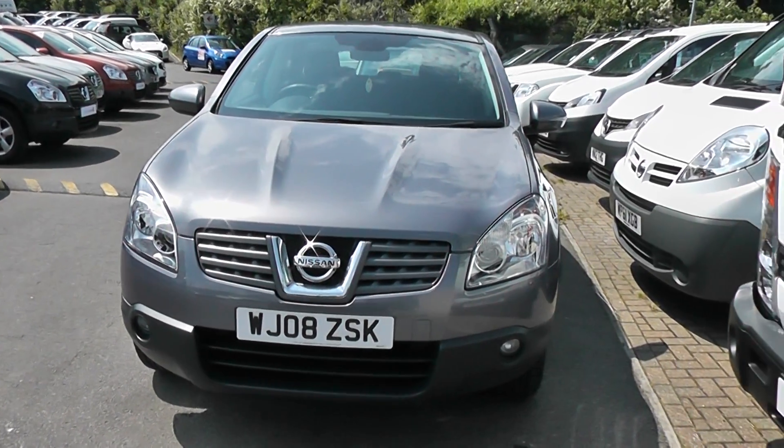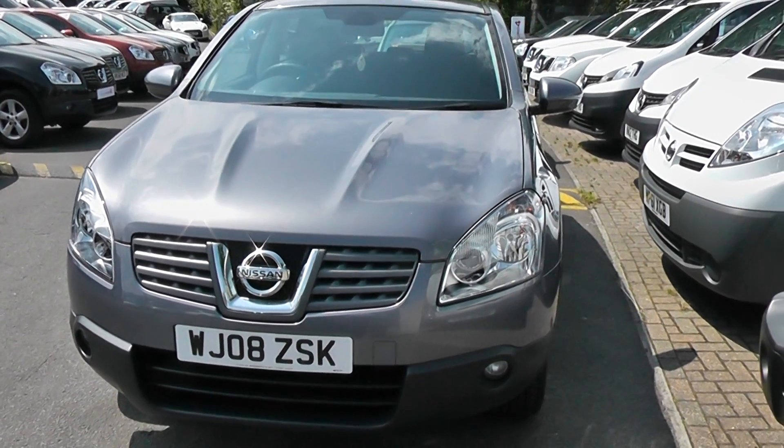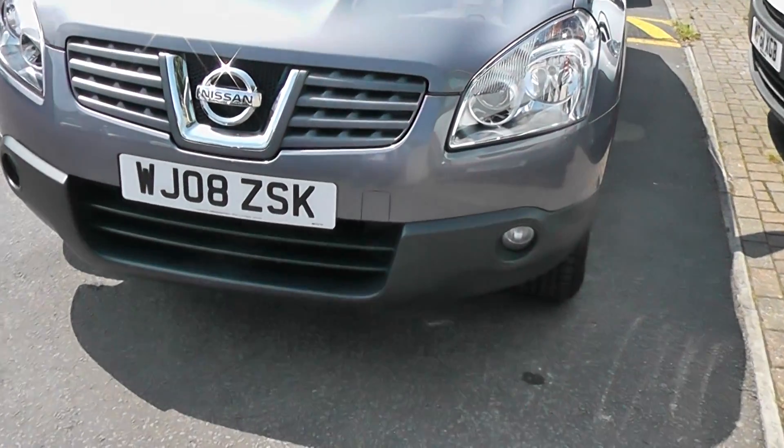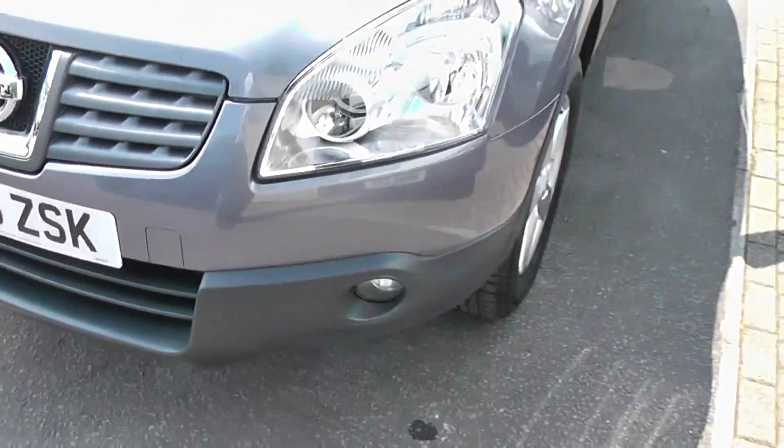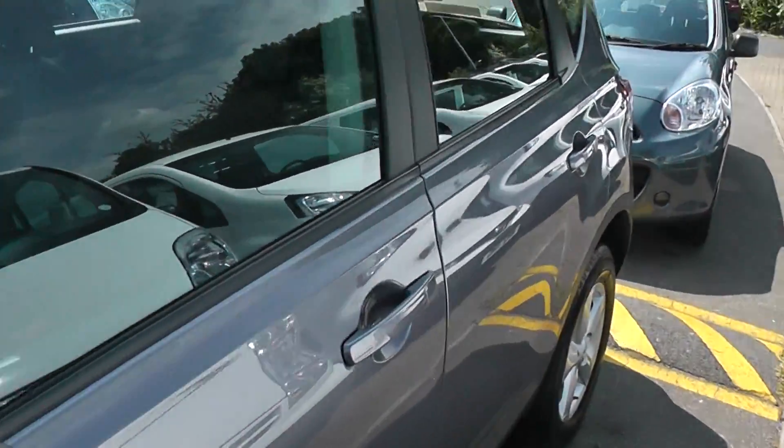Welcome to Wessex Nissan. Here we have a 2008 Nissan Qashqai Accentra. This vehicle is in excellent condition. As we can see, we have fog lights on the front, alloy wheels, body coloured mirrors and door handles.